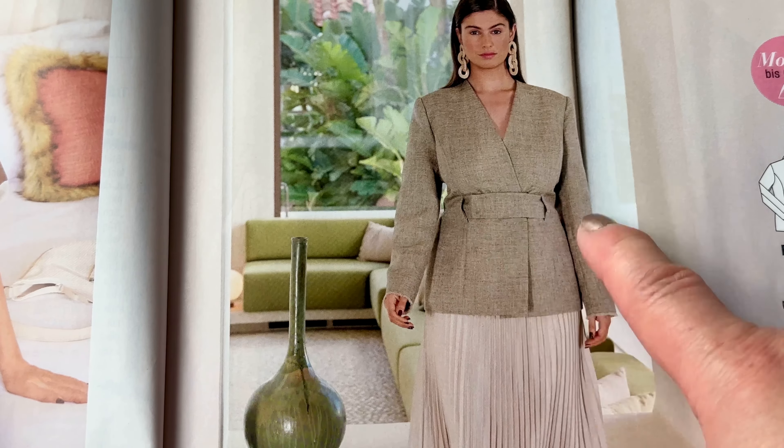This dress is cute — maybe with a belt, or just like it is if you want to have it a little bit more comfortable. It has a small detail on the neck. Cute for the summertime.